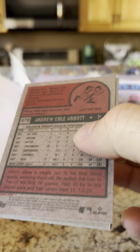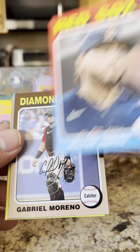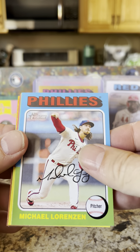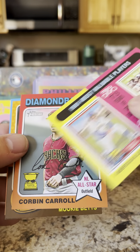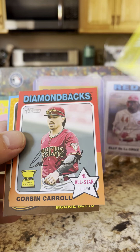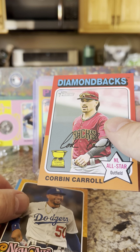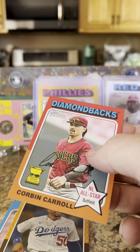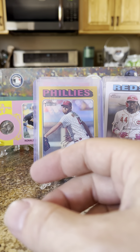Still no relics and no autographs yet. Bryce Elder, Walter Bray rookie, Gabriel Moreno, Michael Lorenzen, Everson Pereira, 1981 Most Valuable Players. We have a Corbin Carroll all-star — going to put him in a penny sleeve — and an Andrew Abbott gold cup. Nice pack for rookies.